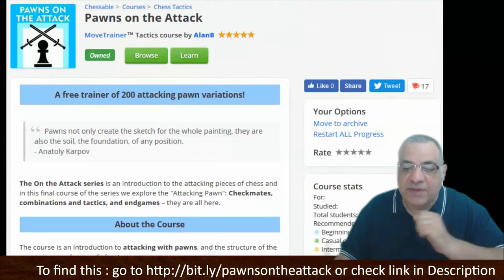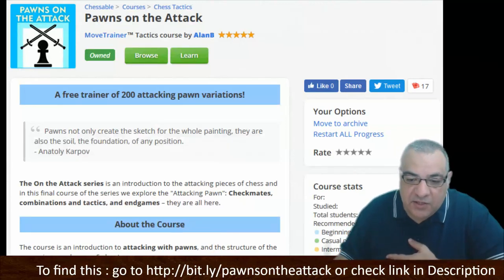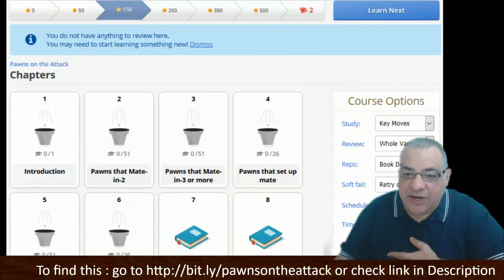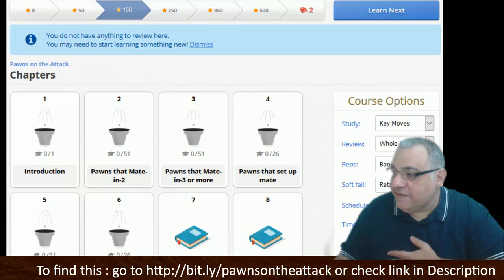The structure is basically pawn checkmating in two moves, three or more moves, how they set up checkmate for other pieces as an important piece for tactics and combinations, and pawn endgames. If we click Browse we'll see that structure, and I've selected my favorites to show you.